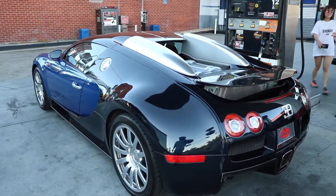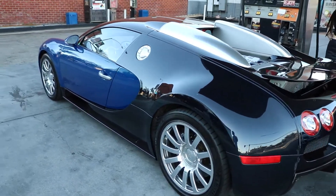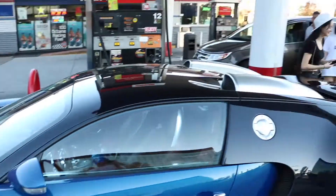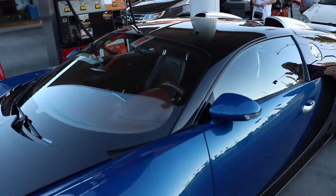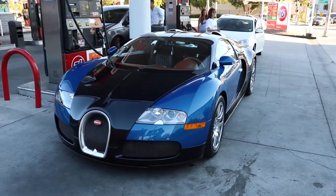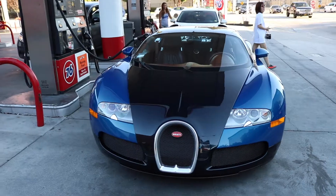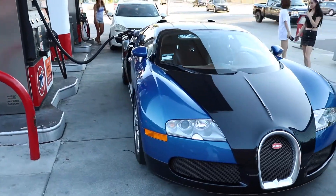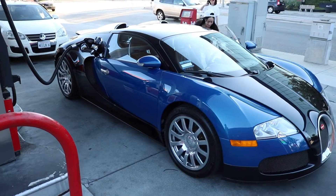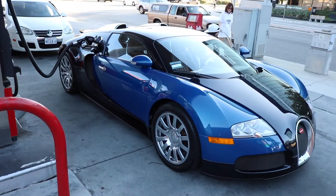I have to do a quick voiceover on this — we found this Veyron parked at a 76, it was getting filled up. I hopped out as quick as I could but my microphone was not completely put into the jack, so there's no audio for this. I've been told by a couple friends that this is the same Veyron that a tree actually fell on top of. I mean, talk about the worst luck possible — and now apparently two girls own it.